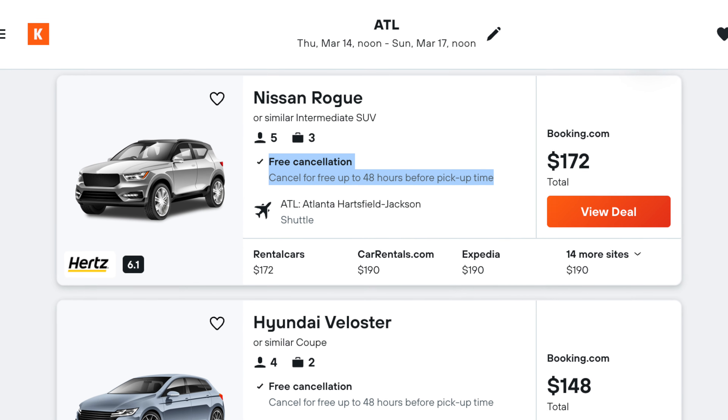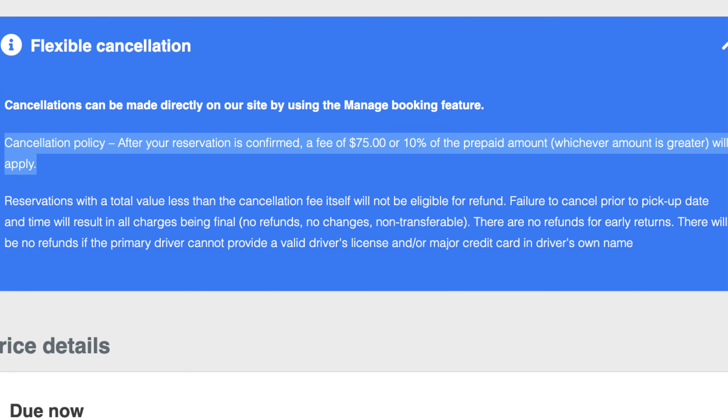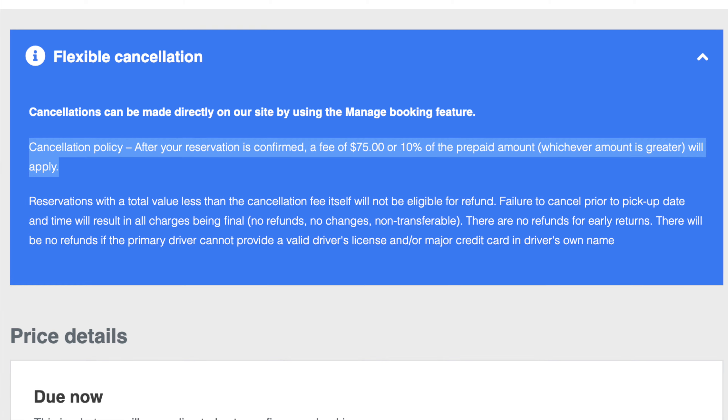And even if your plans don't change, you can still rebook if you find a better deal down the line. You'll often find slightly different cancellation policies depending on where you're booking, but most often free cancellation will be limited to either 48 hours or 24 hours before your pickup time. Every once in a while I'll come across a deal with free cancellation that still charges a small non-refundable fee — unless the deal is just really amazing, I avoid those too. Always make sure to read the fine print when booking your rental because these kinds of fees can be easy to miss.